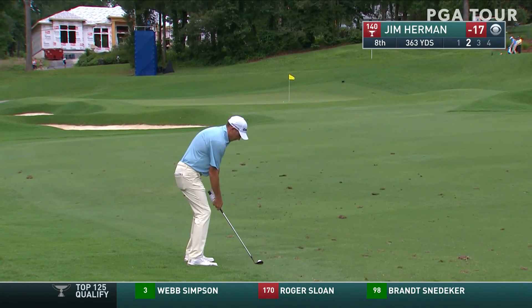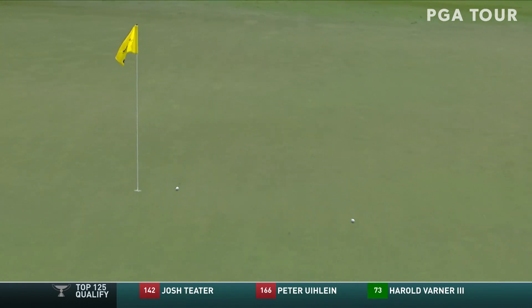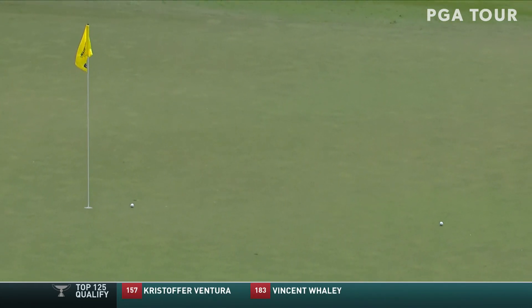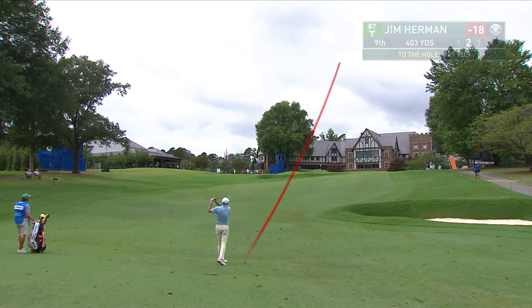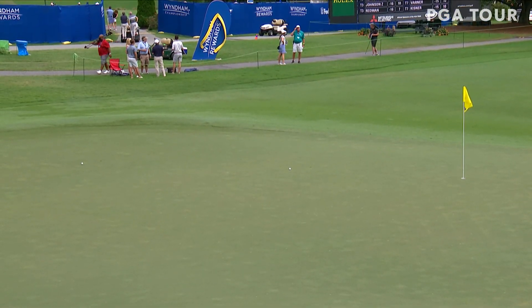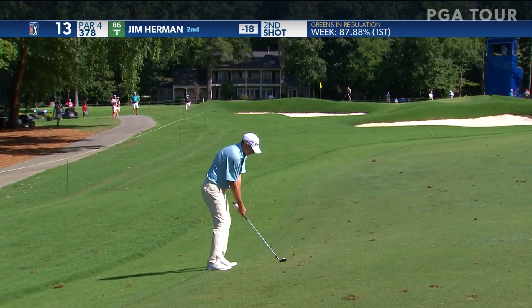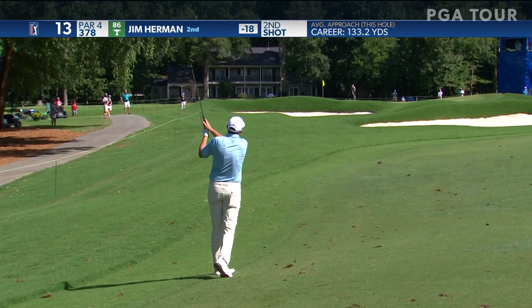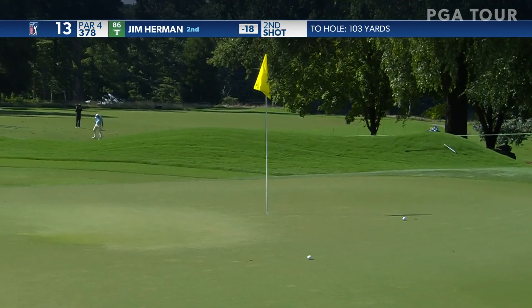Jim Herman — a couple of good shots in there. Over to nine, up the hill, short approach for Herman. Flag really on the front corner; doesn't look very ominous. Nice luxury to be able to do it — normally they'd have to fight through the crowds to see. Jim Herman, just in the fairway; that should spin a little.